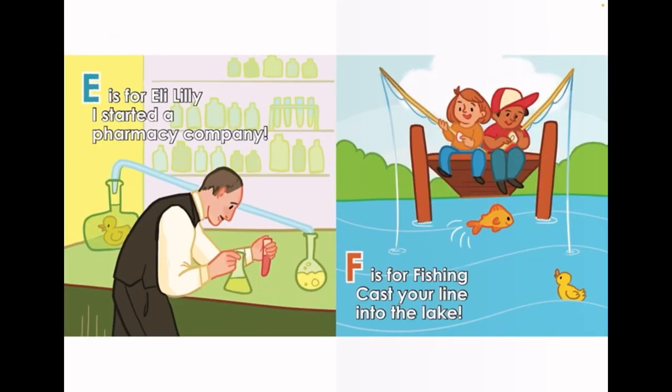E is for Eli Lilly. I started a pharmacy company. F is for Fishing. Cast your line into the lake.